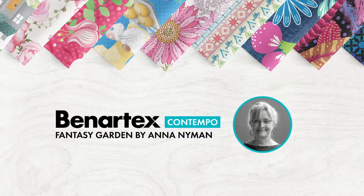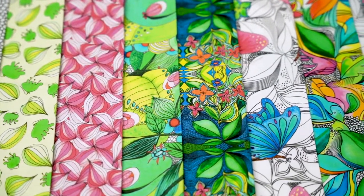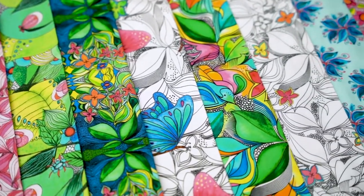Well hello everybody. Welcome back to Benetech Studios here in New York City. We're glad to have you with us and I'd like to introduce you to a new designer, both for Benetech Studios and new to the United States — Anna Nyman.